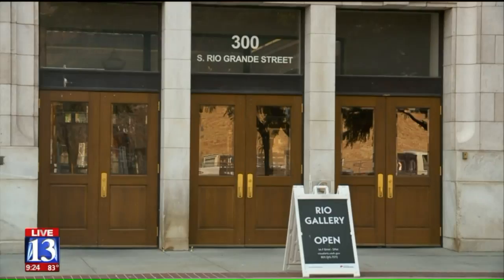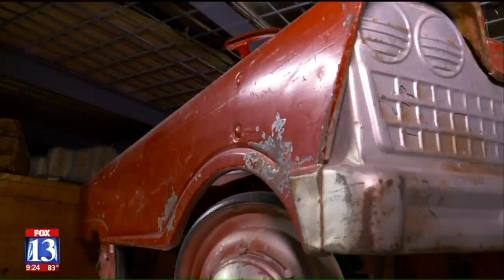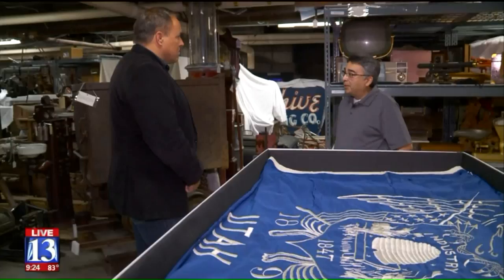Thousands of items ranging from furniture pieces all the way down to delicate documents are stored here in the basement. The basement didn't even exist when they built the station. They dug this out and created these storage rooms in the 1980s when state history moved in.